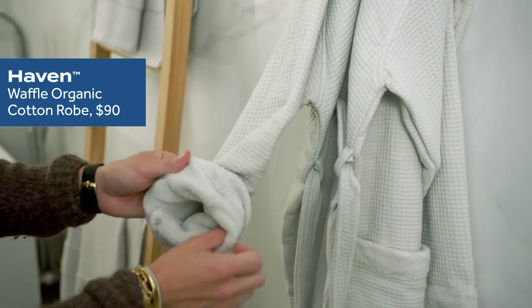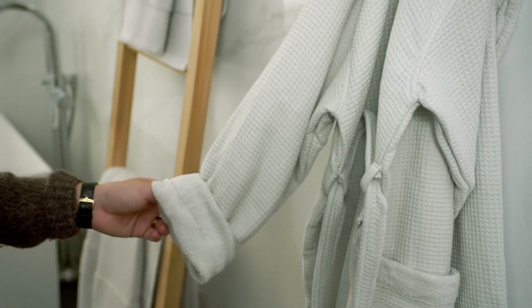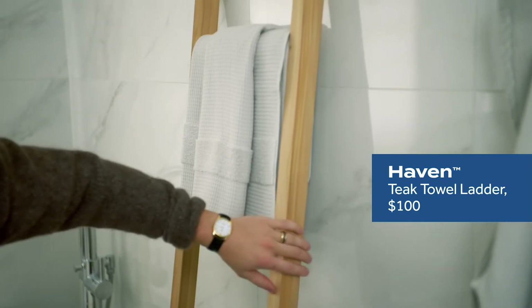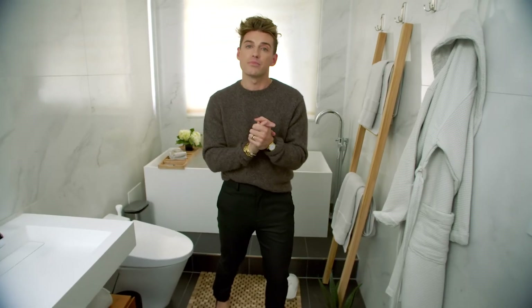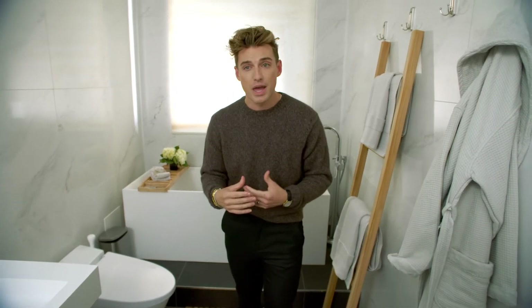This robe is honestly the type of robe where you don't want to get dressed for the holidays, but you should. Having a robe sitting out for your guests makes it feel like they're instantly transported on vacation. This ladder is a really beautiful piece — it's a great way to showcase bath mats and hand towels. These are just a few of my tips, but it's a really great way to add personalization and warmth and to make your guests feel like they're home.